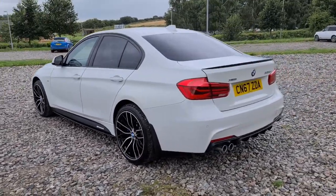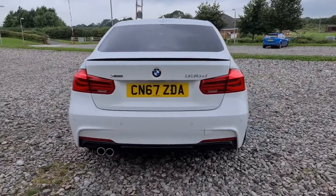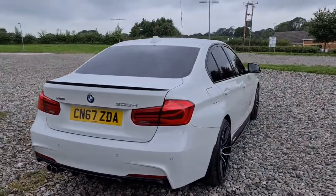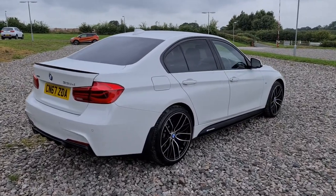Privacy glass, shark fin antenna as well as that lovely black spoiler, front and rear parking sensors, the rear diffuser. This vehicle also has 308 horsepower, 0-60 in 4.8 seconds, so not only is it practical, it's also fun as well.